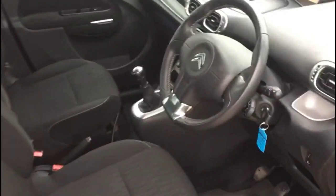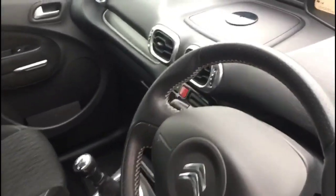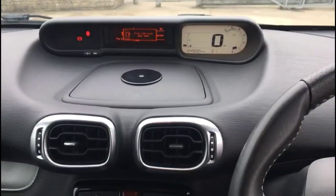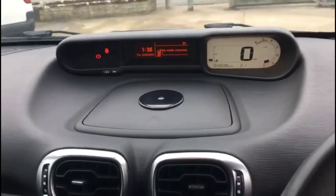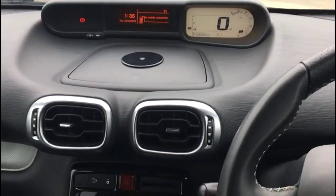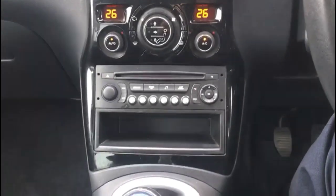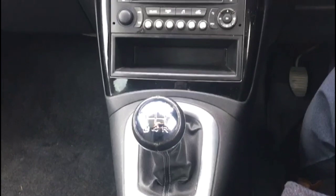As we take a look inside the front of the vehicle, there is a digital dashboard display and screen for the infotainment system, dual zone climate control, Bluetooth and digital radio, plus a 5-speed gearbox.